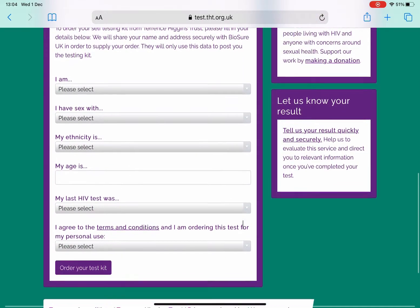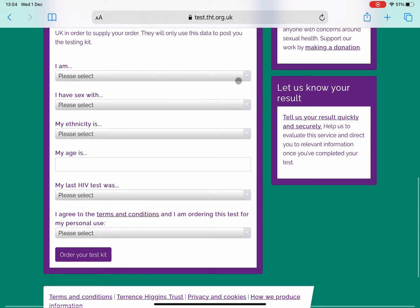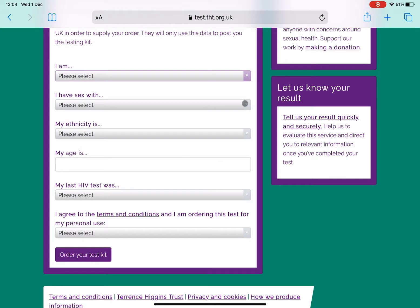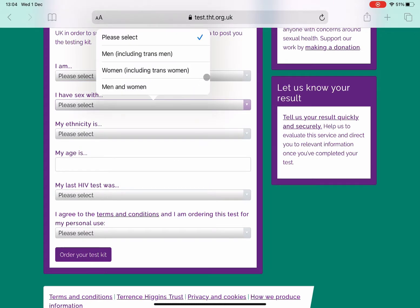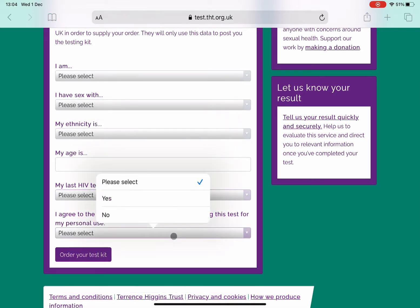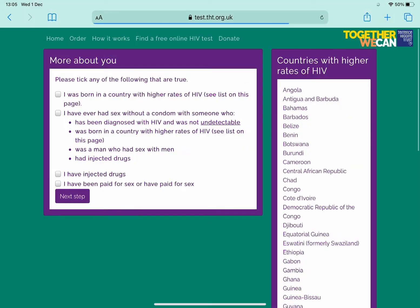It's going to ask you your usual details — whether you're male, female, non-binary, trans, etc. — which type of people you have sex with, your ethnicity, age, and the last time you were tested. You're going to go ahead and fill these details in; it will ask you to fill all of them in, but every answer is kept completely confidential.